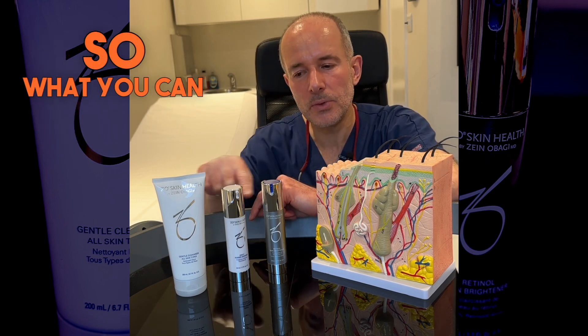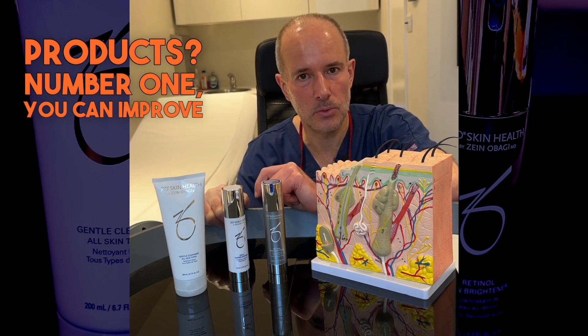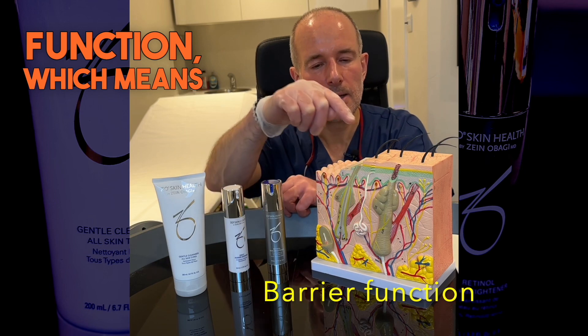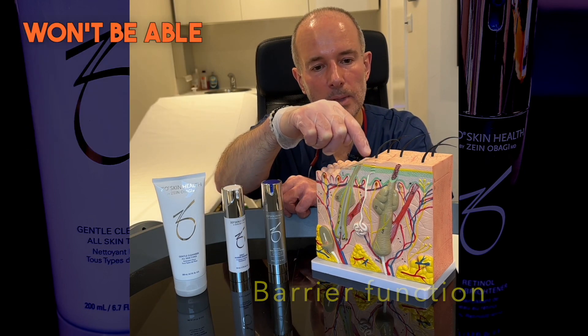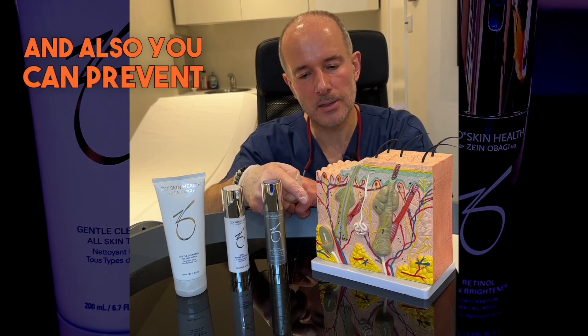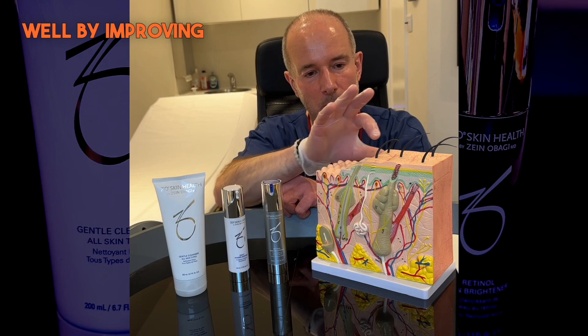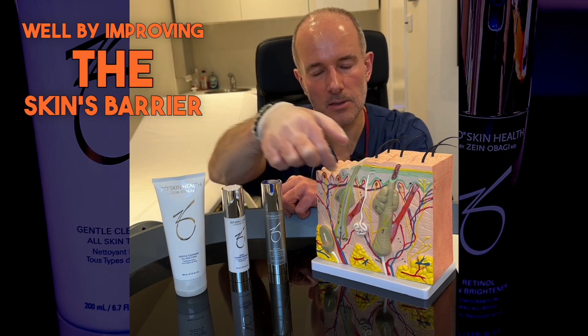So what can you achieve by using these three products? Number one, you can improve the skin barrier function, which means that harmful ingredients won't be able to get through the skin as easily. And also you can prevent water loss through the skin by improving the skin's barrier function.